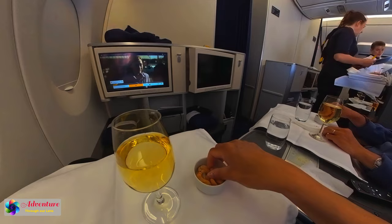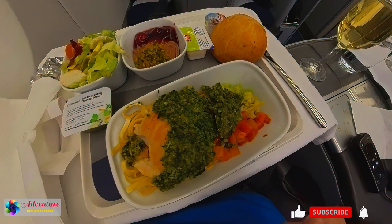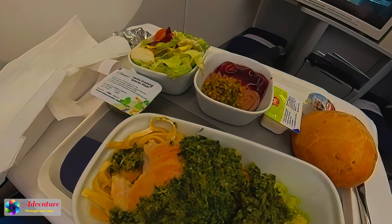Shortly after takeoff, our friendly flight attendant served us a glass of wine and a bowl of nuts. German food was a little too salty for us, so we had pre-ordered a low sodium meal for our premium economy class seat. We were served the special premium economy meal we pre-ordered, not a business class meal — it was chicken breast with spaghetti, salad, and dessert served on China tableware.